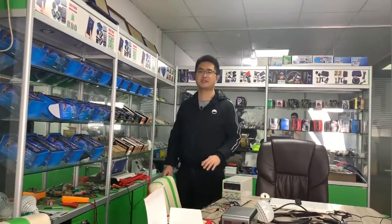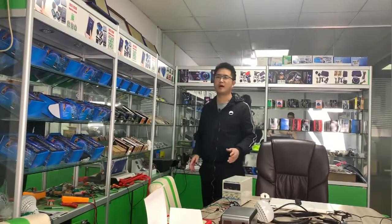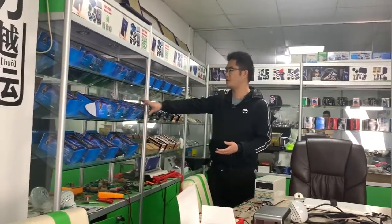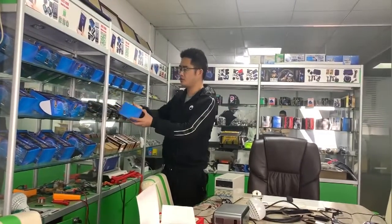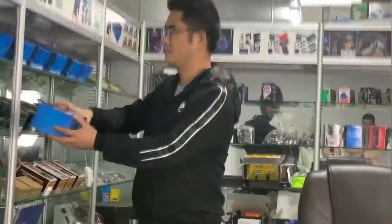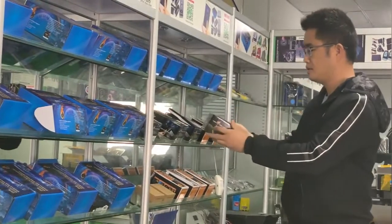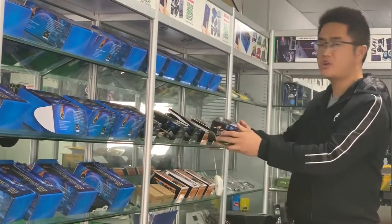Hello friends, I'm James of Cardot Company and now I'm in Cardot Company showroom. I will introduce our product model. This is our mobile control car alarm. This is our single start engine.